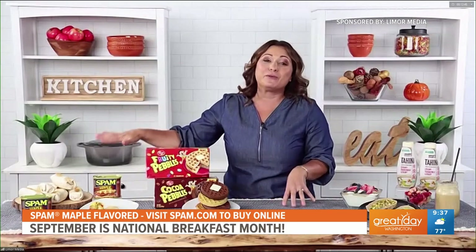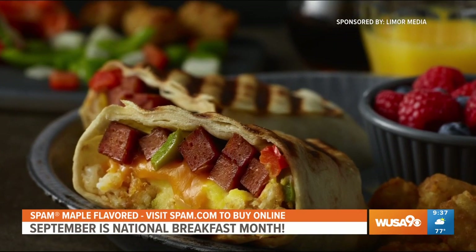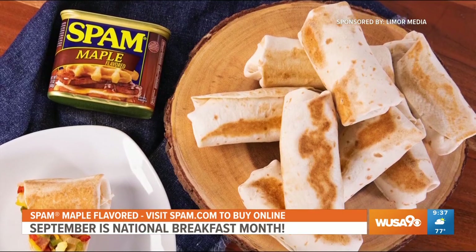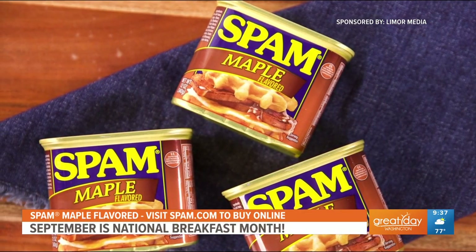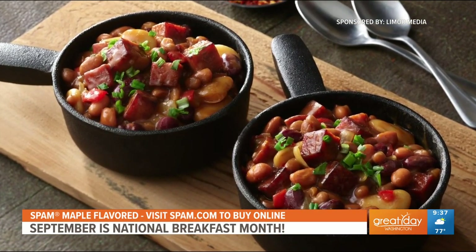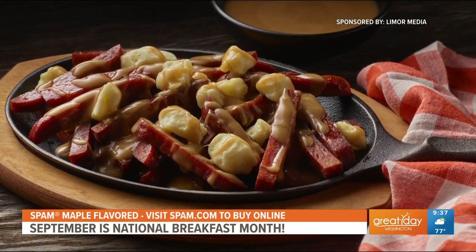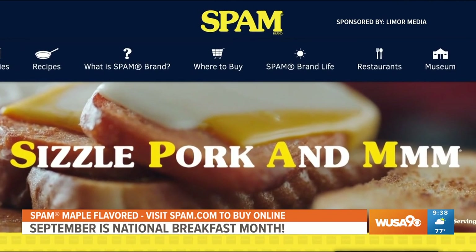Over here I made breakfast burritos, which is my favorite breakfast. I'm using the Spam Maple Flavored — I added some onion, green and red peppers, tater tots, scrambled eggs, and cheese. You just roll it all up in a tortilla, then toast the burrito for a few minutes on each side. It's so delicious. You can really use it in a ton of dishes — you can make chili, poutine. It's a simple and delicious addition to the breakfast table, and you can find it nationwide wherever you buy your groceries. You can also get it online at spam.com, walmart.com, and of course on Amazon.